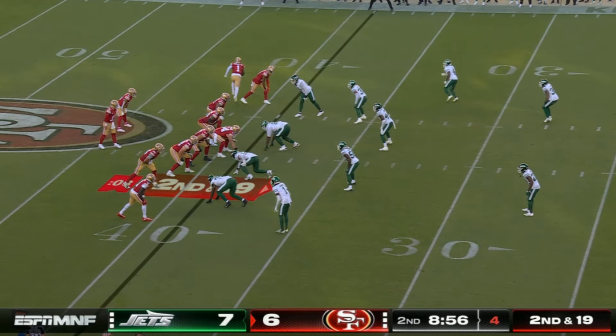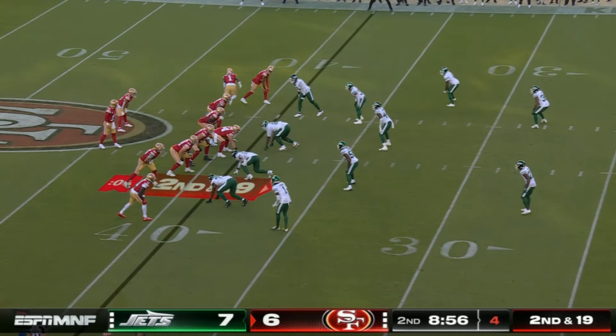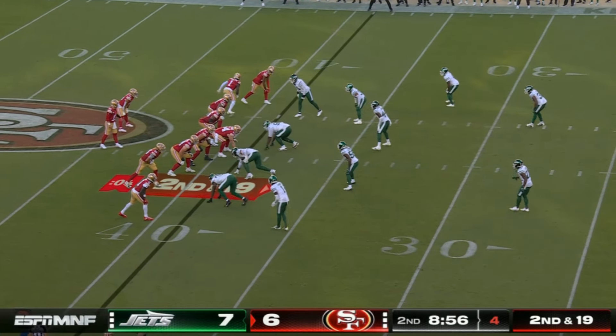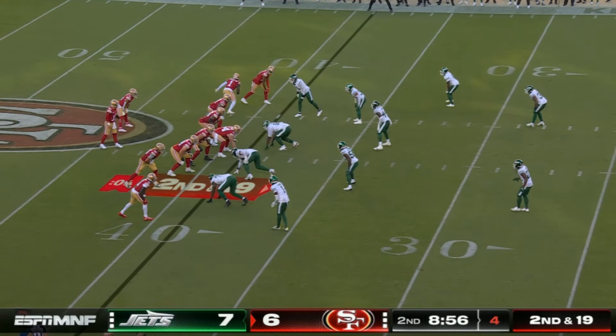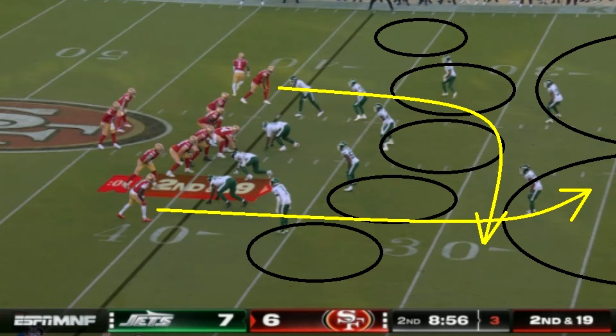Let's talk Brock Purdy of the 49ers getting another win. Purdy had maybe not the most eventful game, but was definitely able to make some plays in a dominant win over the Jets. Like most Brock Purdy videos I make, it's going to be partially Brock Purdy, partially the offense. Purdy did some really nice stuff, but he did have some negatives that we'll get into.